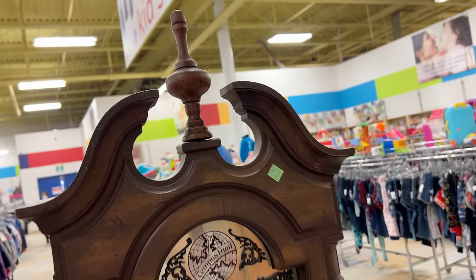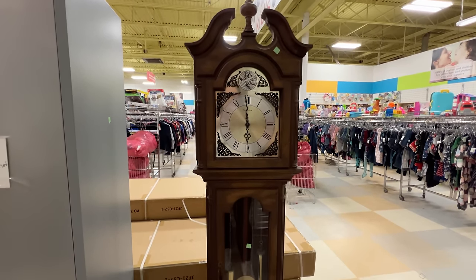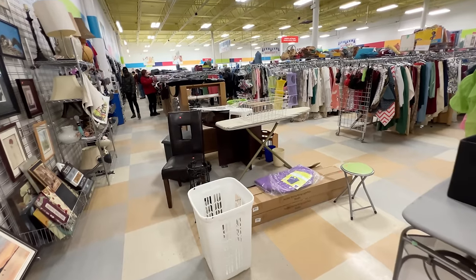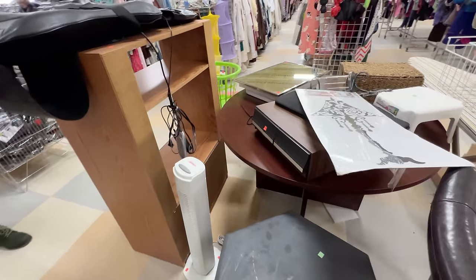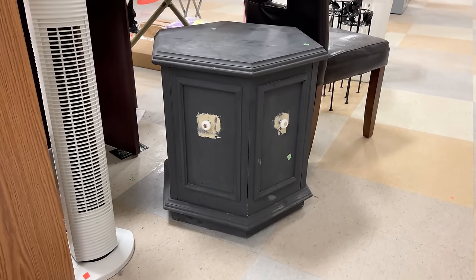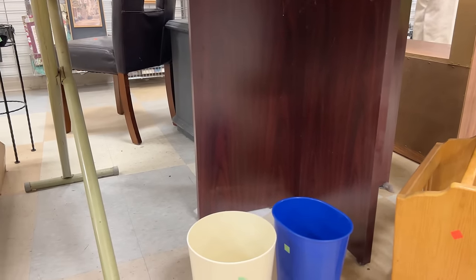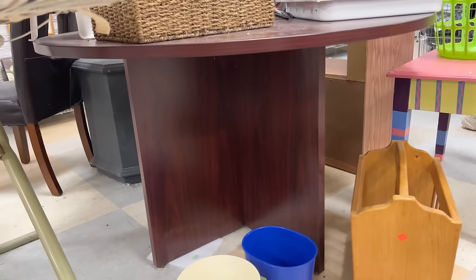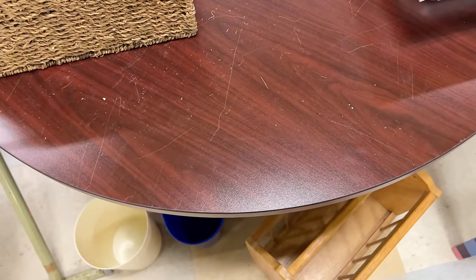We have this 80s grandfather clock for $100 — could be fun to paint but does not work. And this is the rest of the furniture department. They want $14.99 for this already chalk painted and not sealed end table — no thank you. But this table could be the base of a cool DIY. It's all plastic laminate and particle board but with a little creativity you could add some wood pole wrap to the base and maybe do a faux wood or faux marble look on the top.